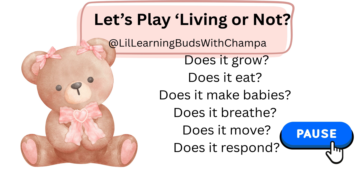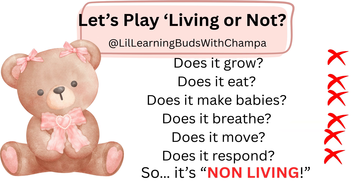How about this one? Pause the video, answer all your questions and play the video. All the answers are no. So, this is definitely non-living. Did you get it?